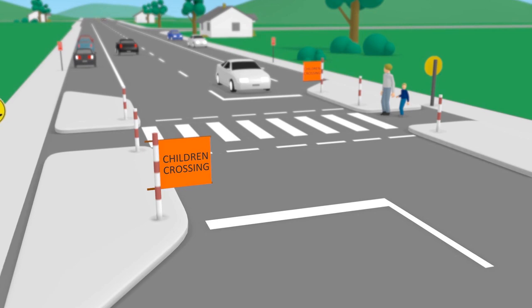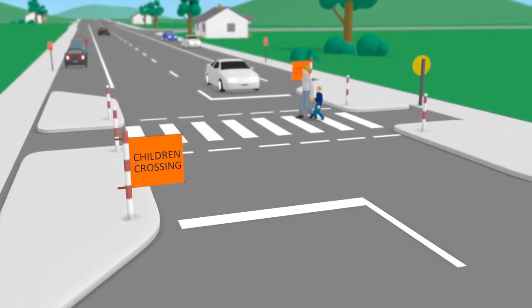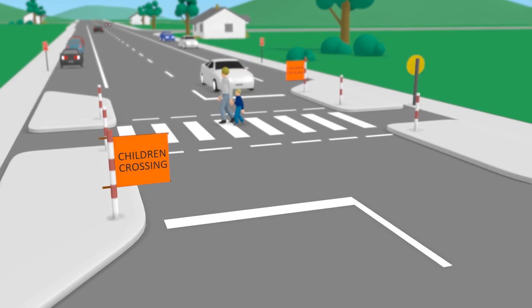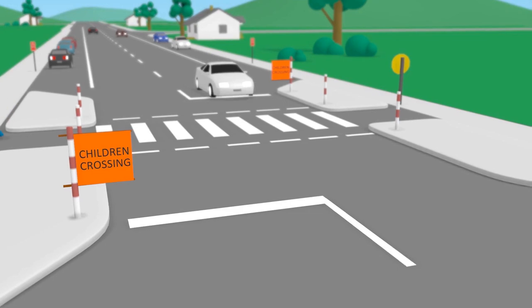Sometimes pedestrian crossings can operate as a children's crossing. When the orange flags are shown at a pedestrian crossing, it becomes a children's crossing. When the flags are taken away, it goes back to being a pedestrian crossing.